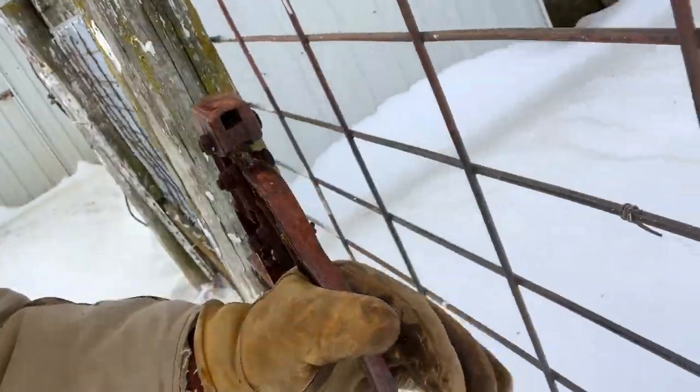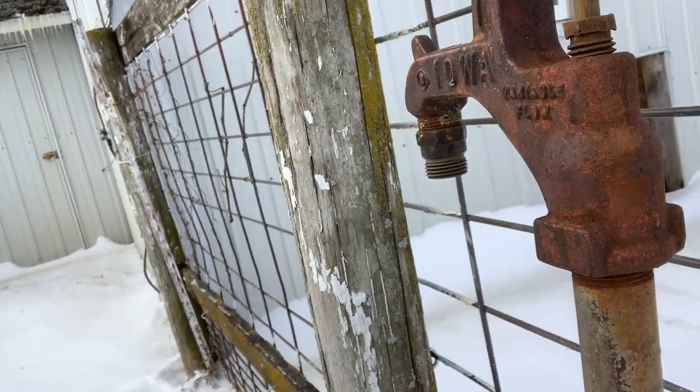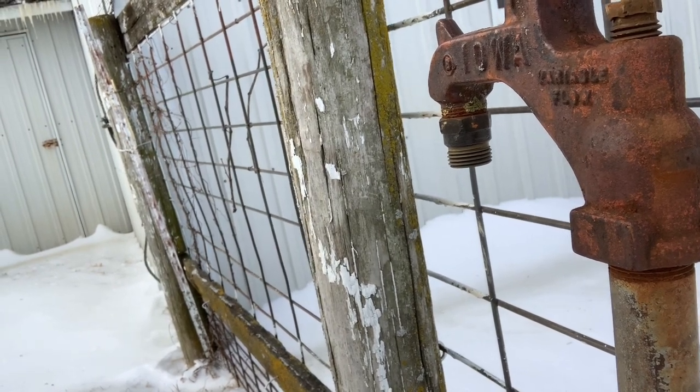By the way, I've had this Carhartt since like seventh or eighth grade — love it, built like a rock, going to last forever. This old hydrant right here — going to try and turn it on. So cold my gloves are sticking. It's dry. That tells me it's more than likely the pump down by the pond. I'm going to head down there and check it out. Not really something I want to be doing on a negative 17 windchill day.